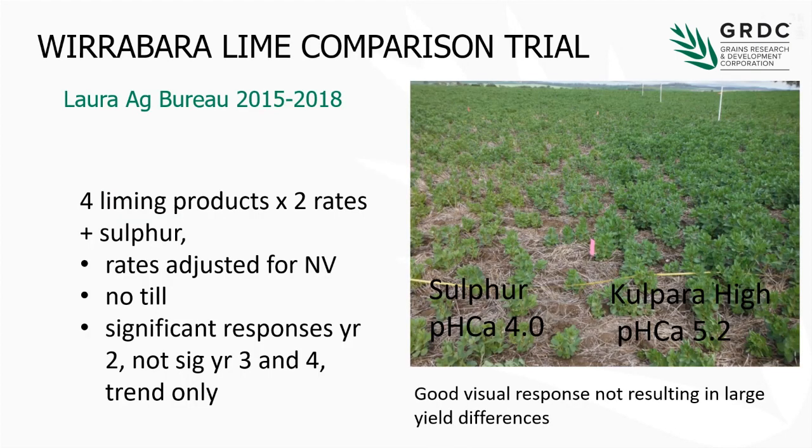The second site, up at Waraba, is continuing at the moment through other funding with the Law Ag Bureau. Again, four products, two rates, and a sulphur treatment. The sulphur treatment is based on what your pH is going to end up at if you hadn't limed this site for the next 10 years — so it's really a predictive tool. The rates on this site were adjusted for the neutralising value, so a product that's only 50% would be on double the rate. It's been long-term no-till. We had significant responses in year two but not so much in year three and four, although there is a trend. You can actually see a good response in the beans, but it did not carry through into the harvest.